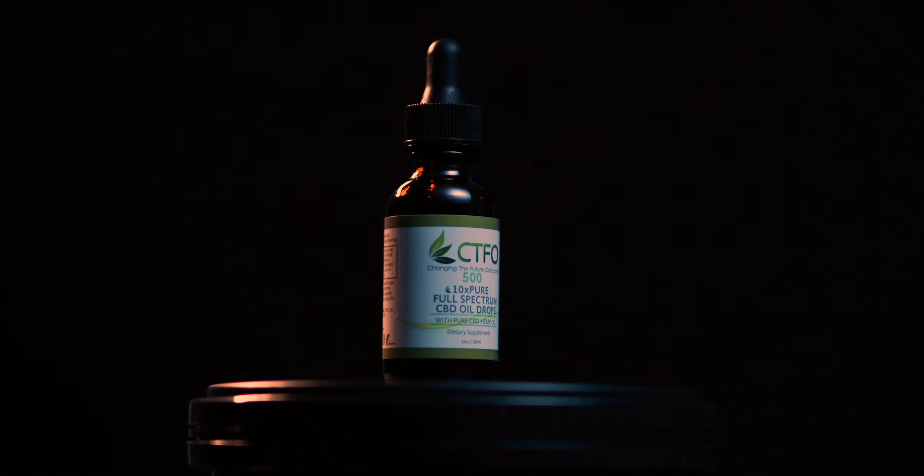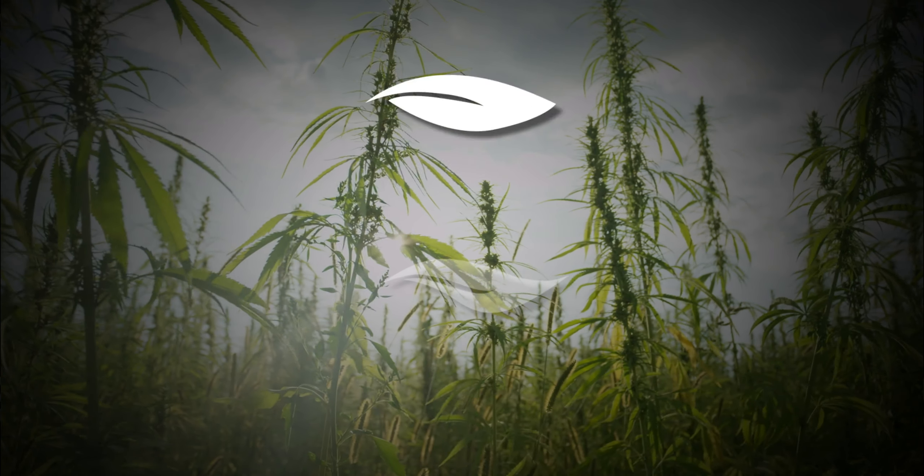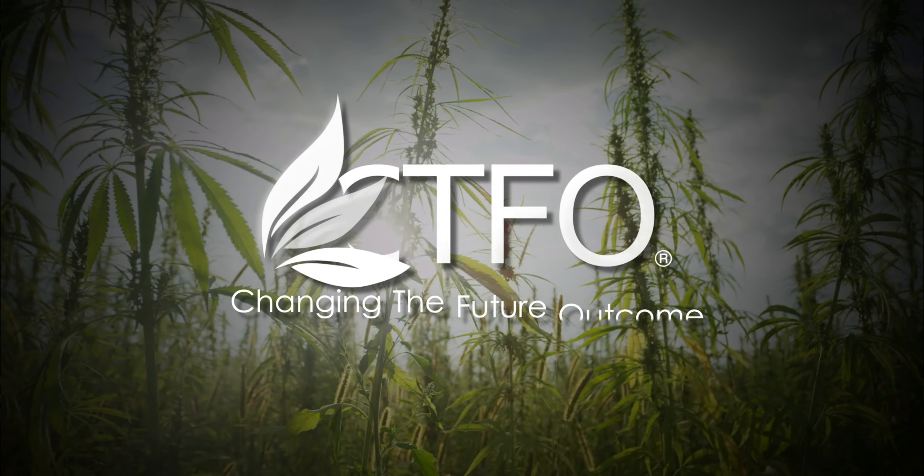With 10xPure, you can now unlock unrivaled potential health benefits, and it is only available at CTFO. With the 60-day empty bottle money-back guarantee, you have nothing to lose. Simply click the shop now button to order your bottle of CTFO's 10xPure.